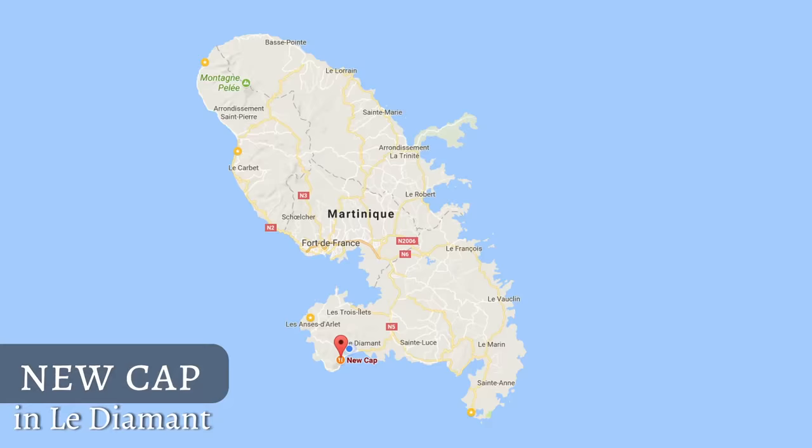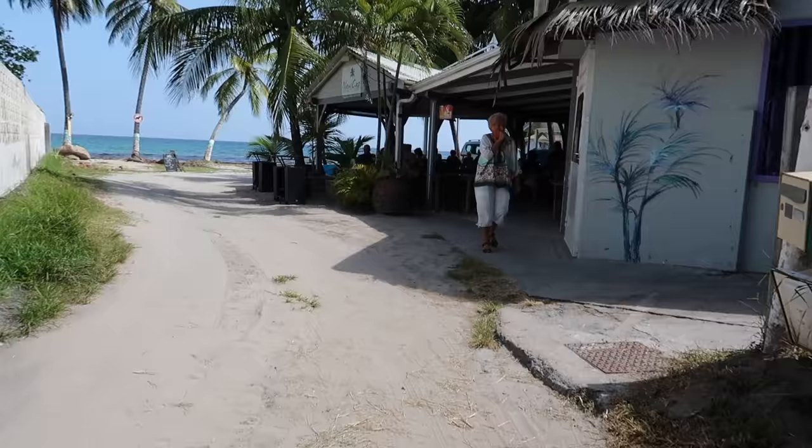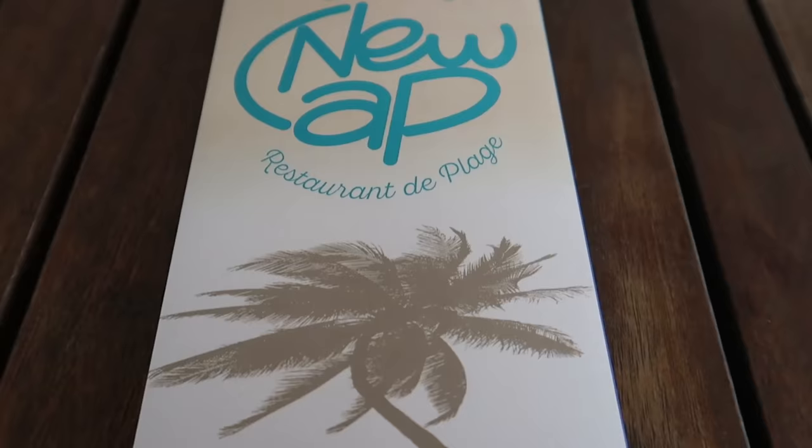So today we are on a journey to find good lunch here in Le Diamant, on our way to a restaurant called New Cup. They should have very fresh seafood — let's see, because we are very hungry. We really enjoyed that one as well because it was super close to the sea; you could literally go straight from the beach to the restaurant.